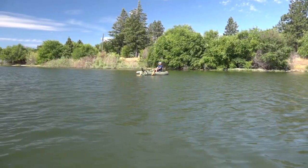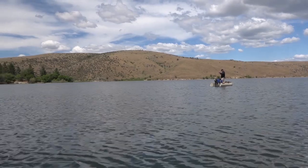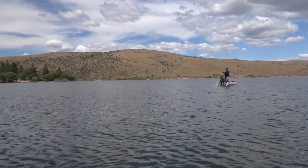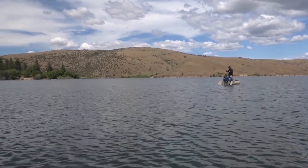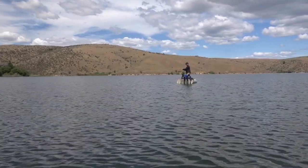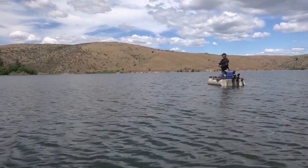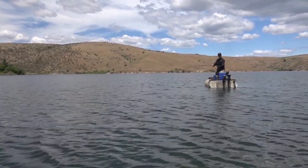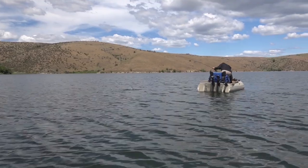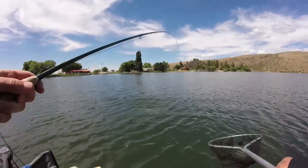There's one — there's a fish! Oh, it's a nice fish. It's a really nice trout. Maybe 16 inches or so — I'll take that, yeah, no doubt. All day!